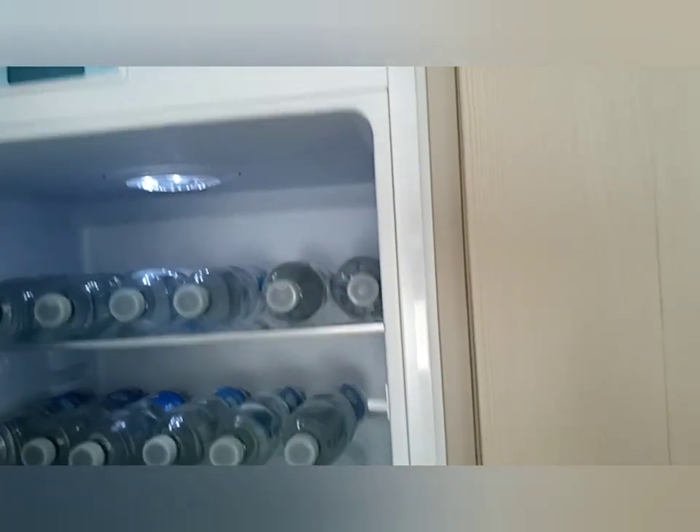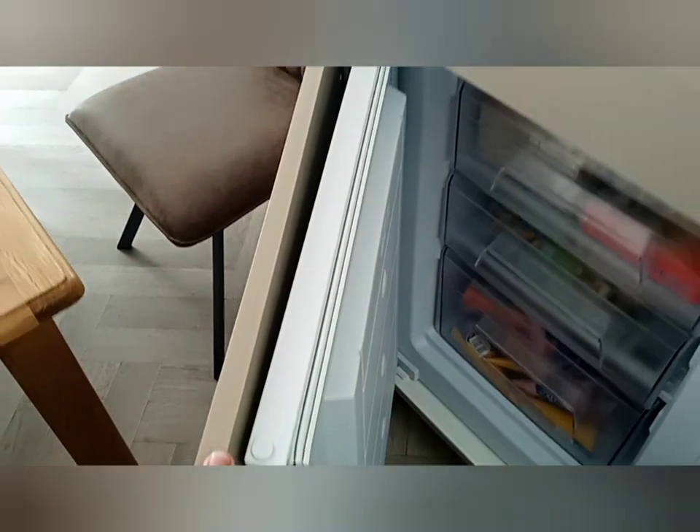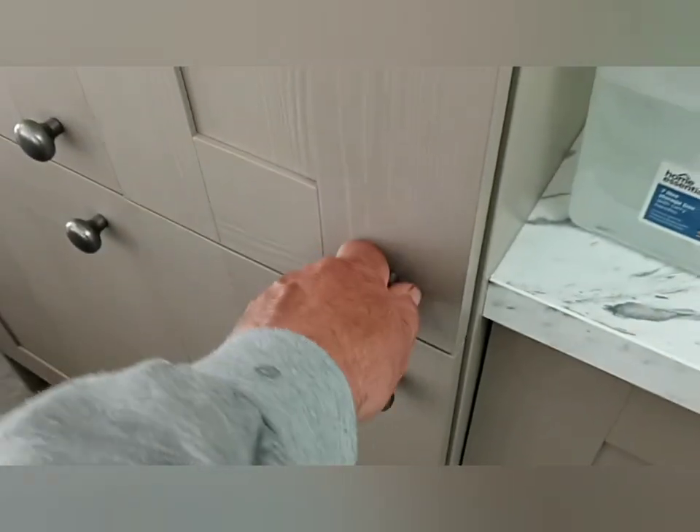You've got the fridge — there's the fridge, close that up — and then the bottom you've got the freezer. I've got to be quiet because there's a little one asleep. There's the freezer, but my favourite bit is this one here on the side — absolutely brilliant.